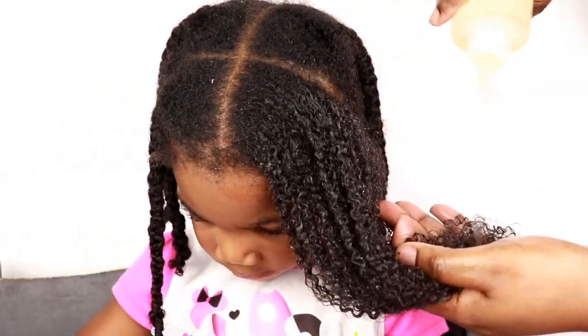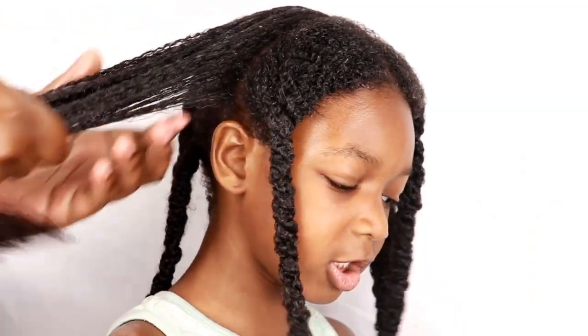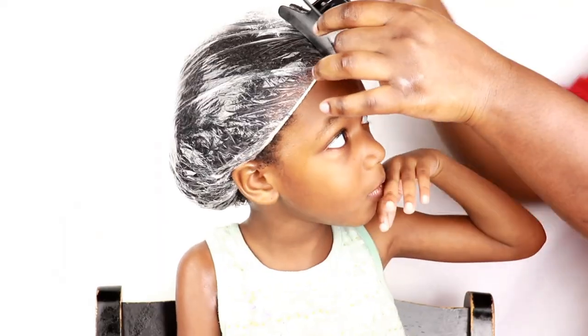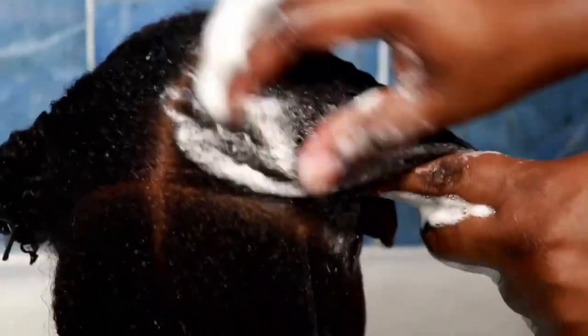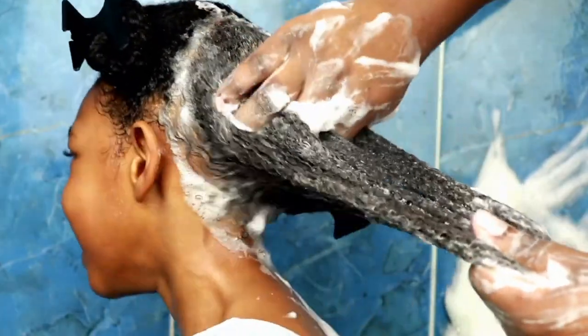My girls' wash day routine consists of four simple steps. First, we start off with pre-pooing their hair with extra virgin olive oil before washing. It allows me to get rid of all the shed hairs and tangles. I apply it and allow it to sit on their hair with a plastic cap for 30 minutes. Then we move on to shampooing — I use a moisturizing shampoo that's not too harsh, something that can clean their scalp while also leaving their hair moisturized.